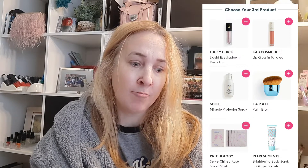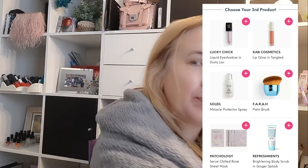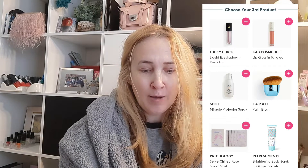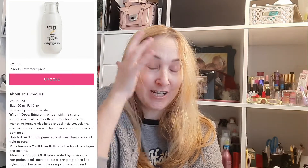My third set of choices was a liquid eyeshadow, a CAB Cosmetics lip gloss — I really don't like anything I've tried from CAB Cosmetics — a Fara palm brush, which I don't like because odd-shaped brushes won't fit in my jar and end up stuck in a drawer. There was also a brightening body scrub, which I actually like, and a rosé sheet mask set that looked nice. But the Solé Miracle Perfecting Spray for hair is what I wanted.